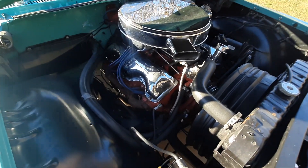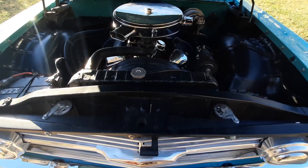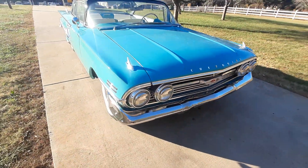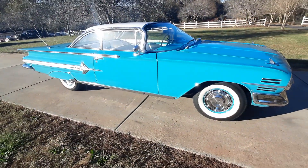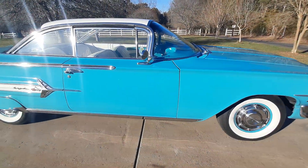It's a little sunny out here and I'm no professional, but the car runs and drives good. Paint is clean, interior is clean. It has Coker wide white wall radial tires, rocker moldings, and fender skirts.